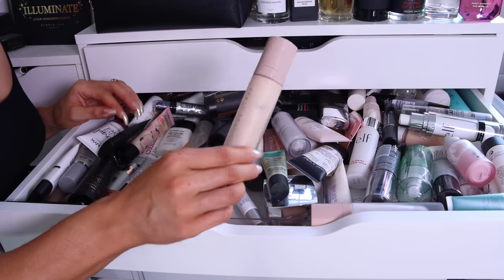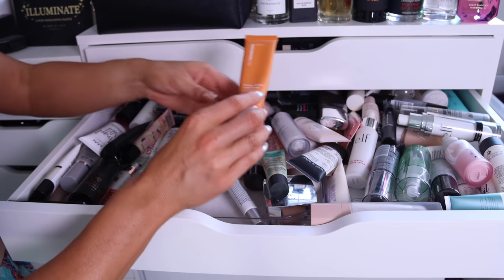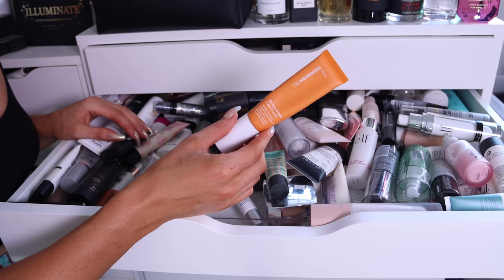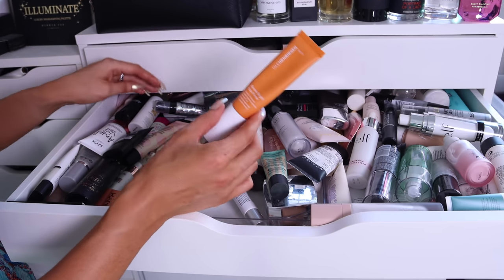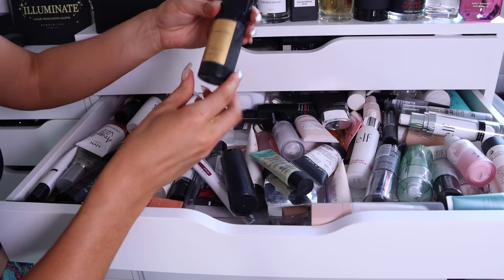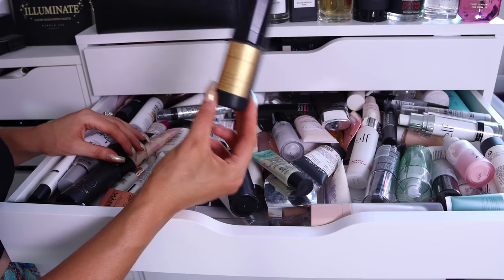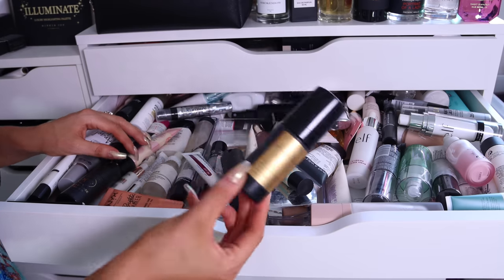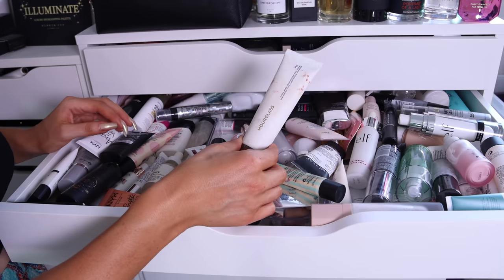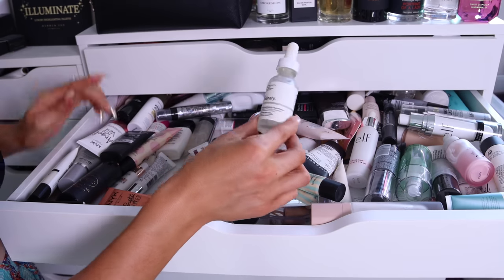Fenty Pro Filter Soft Matte — another awesome one, really good at mattifying and keeping your makeup in place, she's a keeper. Ole Henriksen Banana Bright — another keeper, I love the finish of this on the skin, it makes your skin look so plump and bright and glowy. The Pat McGrath Skin Fetish — beautiful, insanely expensive, sell your soul, sell everything, but it is really nice, I'm going to keep her too. So far this is not going so well — I'm a hoarder. The Hourglass Mineral Veil — I know for sure this particular tube is definitely expired, so we can throw her out.